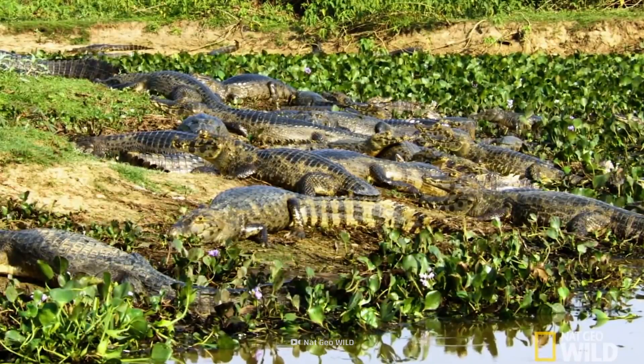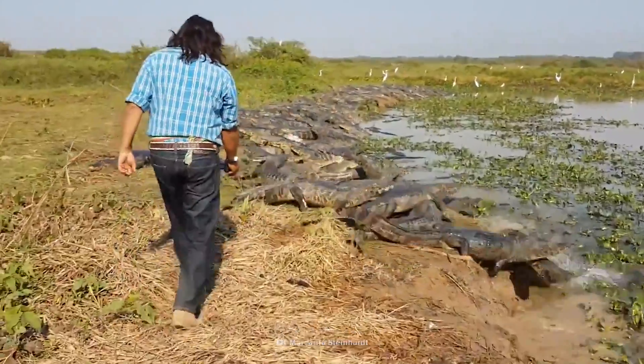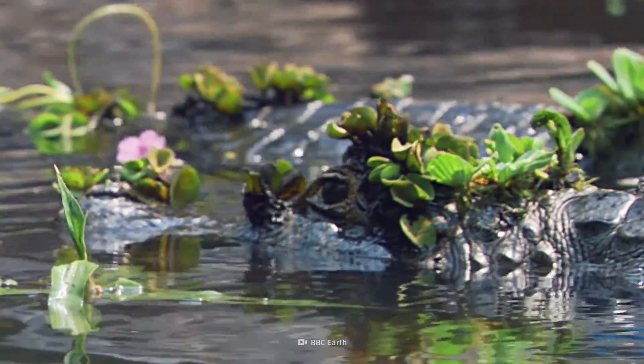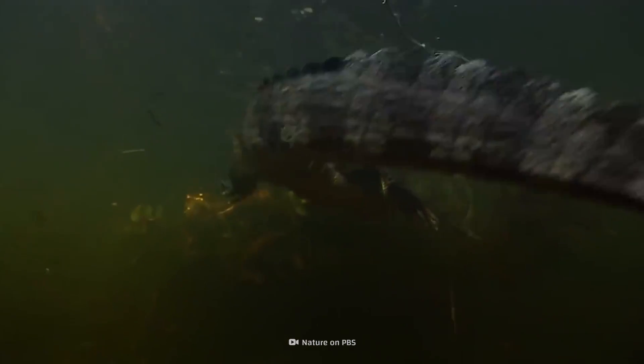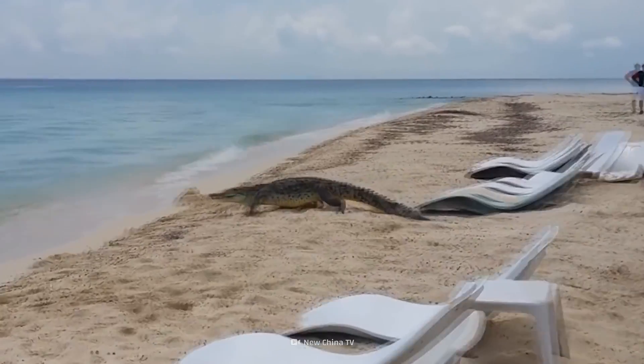But don't fret — this is perfectly normal caiman behavior. The changing wetland landscape of the Pantanal region, spanning Brazil, Bolivia, and Paraguay, means that in dry season, caimans congregate in the limited water they can find. And on riverbanks, these reptiles soak up all the sun they can get.